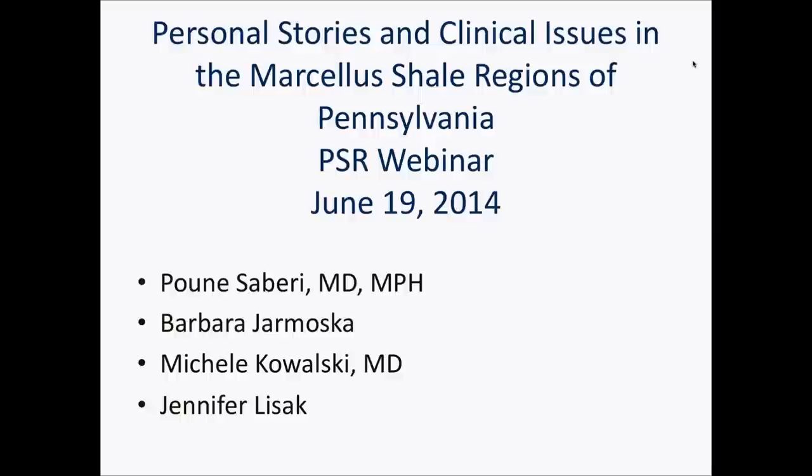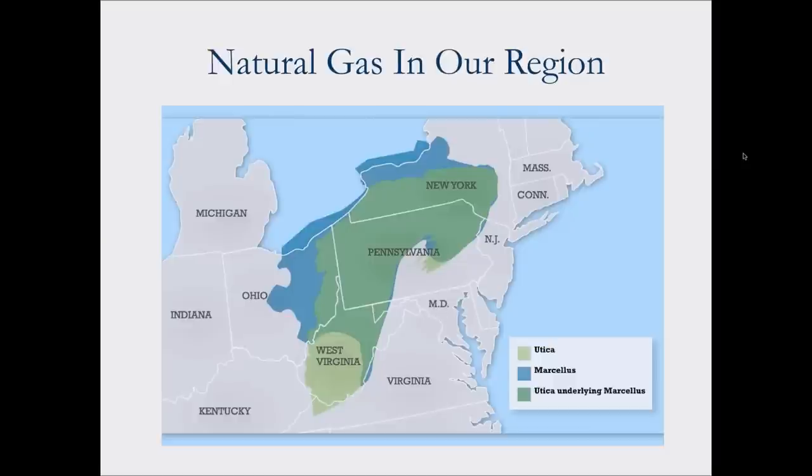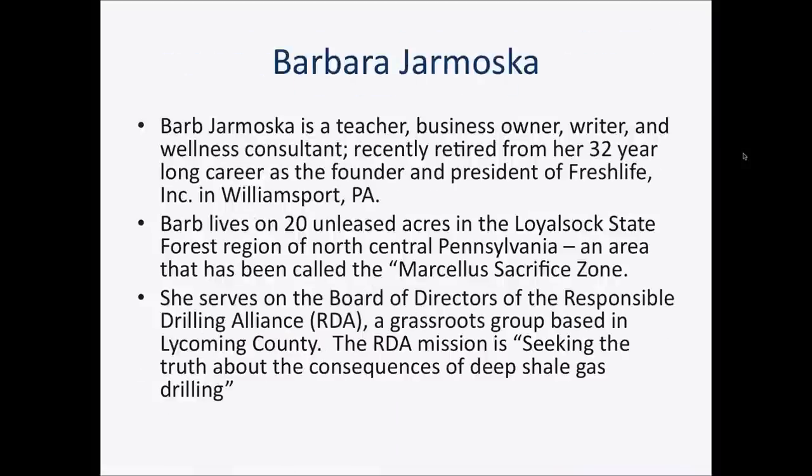Here's a map of Pennsylvania with the counties and the well clusters, as you can see, starting from the southwest, arching over to the northeast.